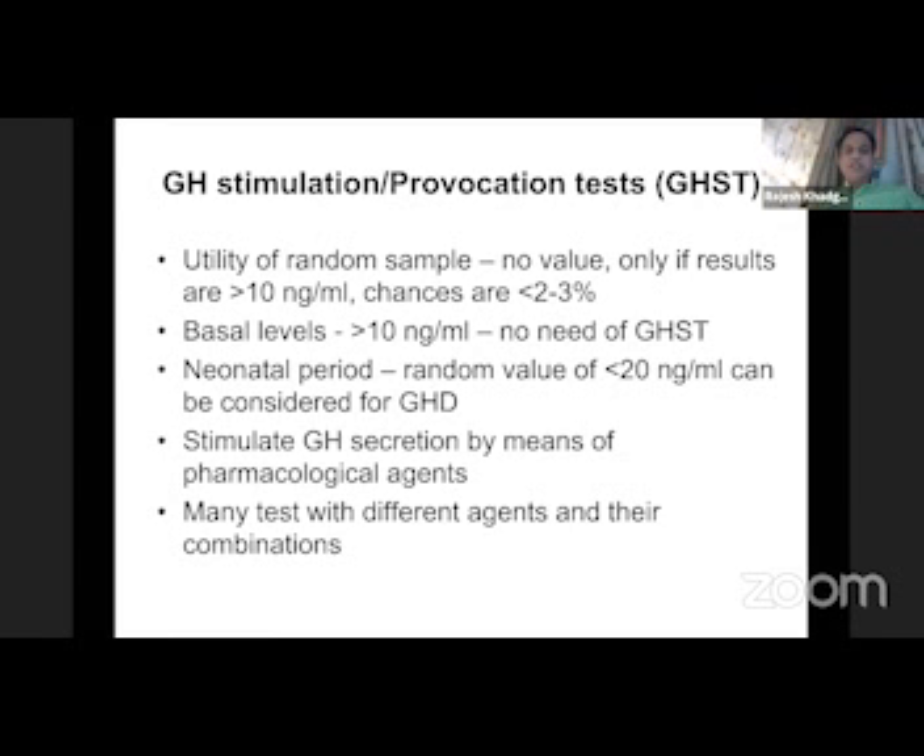More than 10 nanogram per ml cutoff — if you are doing a basal sample and by chance if you get more than 10, then there is no need for a GST, but chances are less than 2-3%. So need not try for that. It's always growth hormone stimulation test.